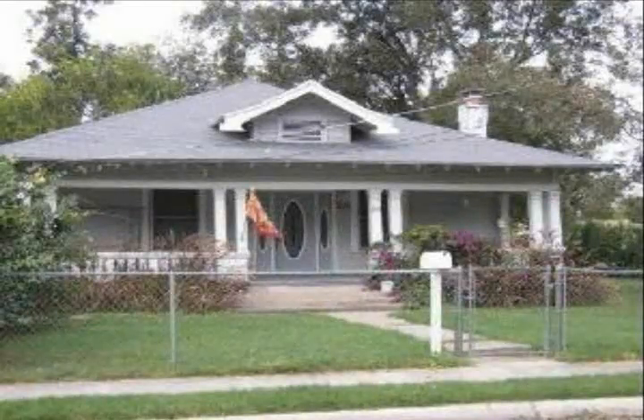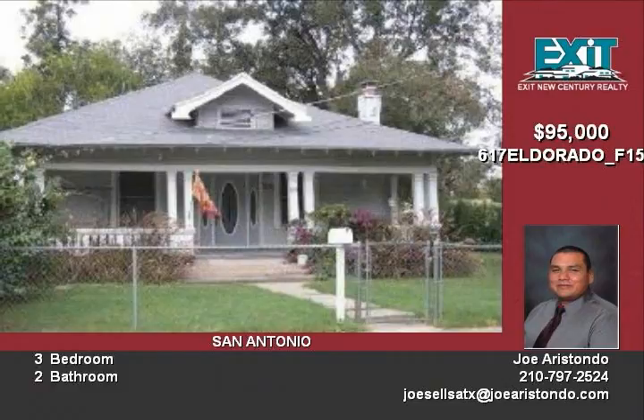Welcome home to this beautiful home located in the heart of San Antonio. Home boasts three bedrooms, two bathrooms, and well over 1,700 square feet.